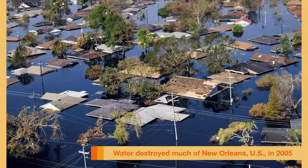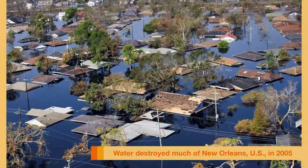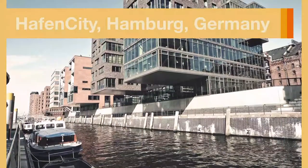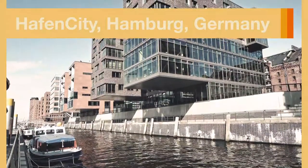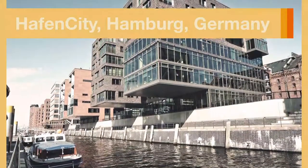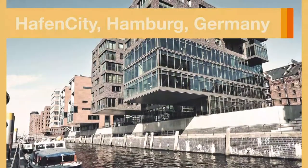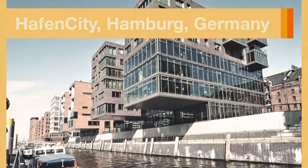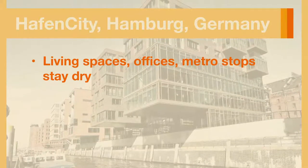Last class, we looked at how cities can maintain wetlands as a way to reduce the impact of rising water levels and bad storms. We also talked about Hoffen City, a riverside district in Hamburg, Germany. There, architects design buildings that have parking garages on the lowest floors. That way, if the water levels rise, only the parking will be flooded — no one wants a flooded car — but the higher levels with living spaces, offices, and even metro stops will stay dry.